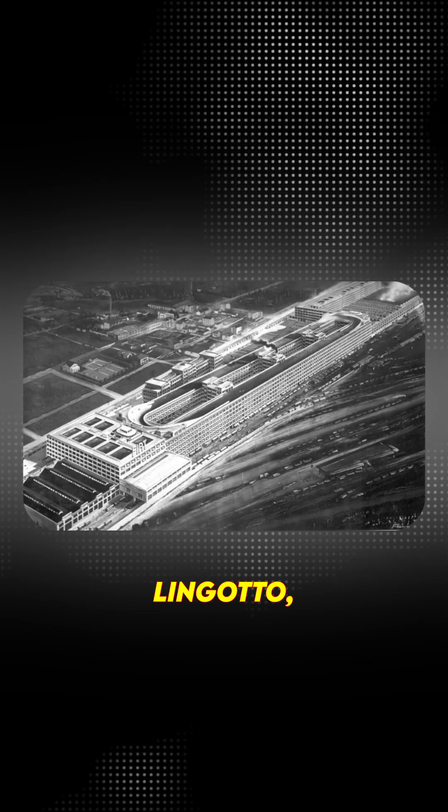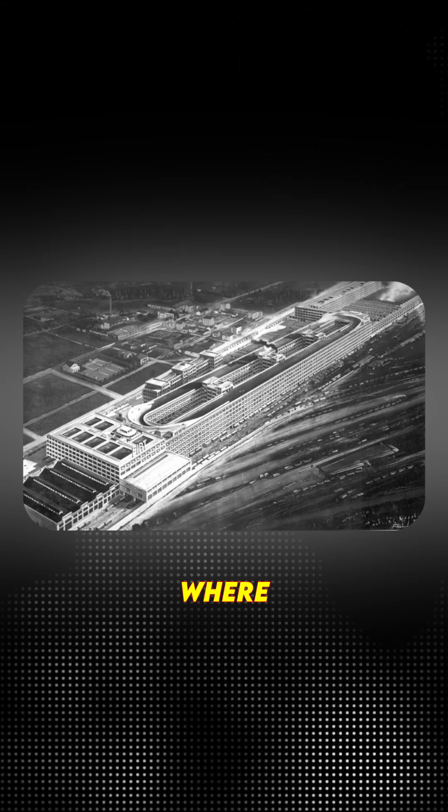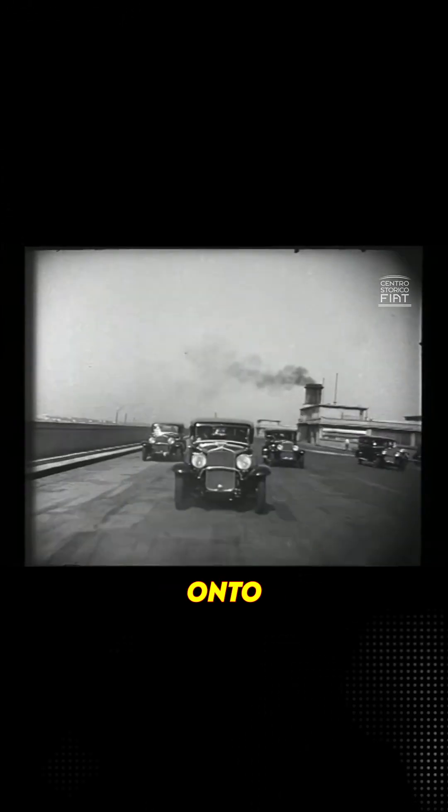So they built Lingotto — a 5-story factory where raw materials entered the ground floor, and then BAM, fully assembled cars rolled out straight onto the 1-kilometer test track in the sky.